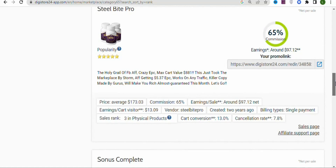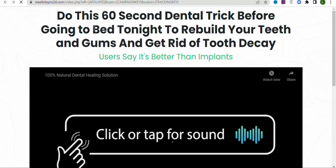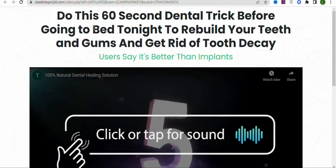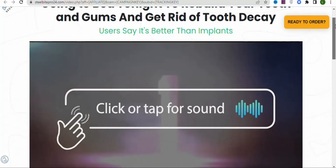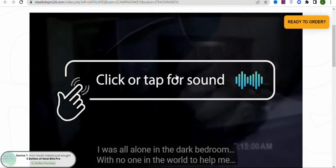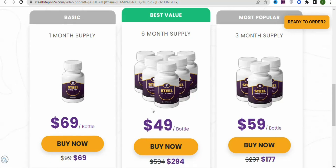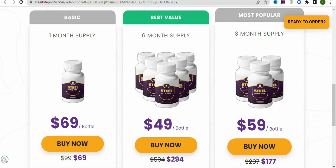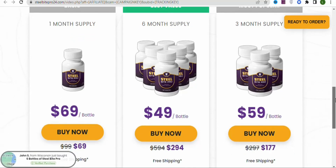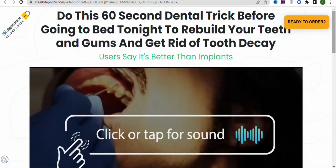If you promote Still Bite Pro, you can get people to buy it and make money. To get more information, click on the Sales Page. This is what your potential visitors will see when they click your affiliate link — a video presentation of the product. One bottle costs $69, six bottles $49, and three bottles $59. Customers also enjoy free shipping.